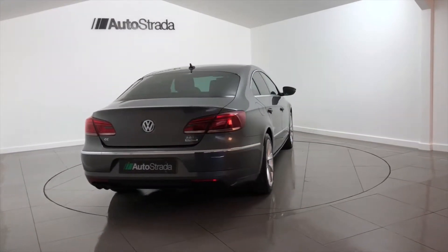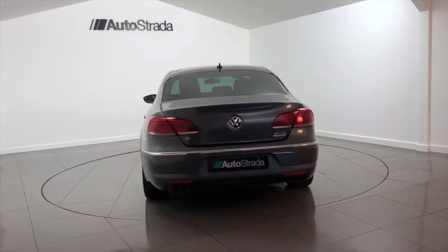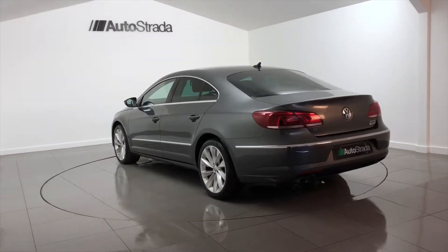This Volkswagen CC's exterior is grey metallic, with a full black leather upholstery interior.